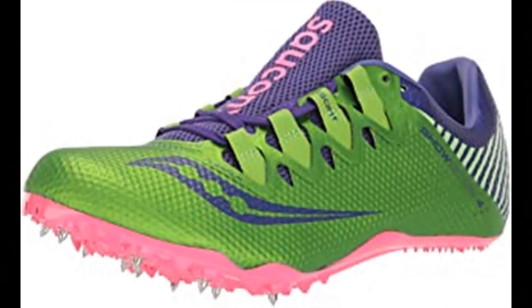Saucony Women's Showdown 4 Track Shoe. 100% synthetic imported rubber sole, shaft measures approximately low top from arch, flex film overlays.